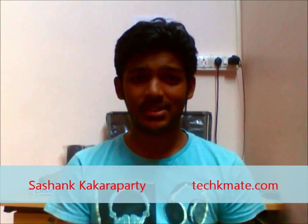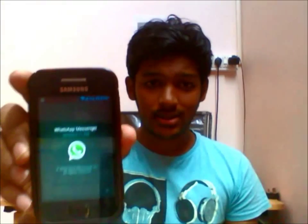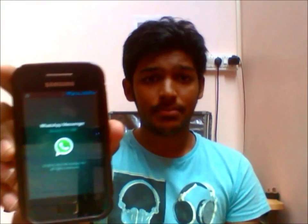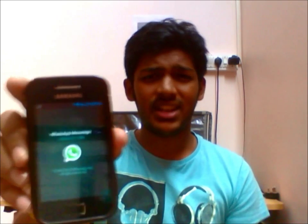So WhatsApp — WhatsApp is getting the whole technology world buzzing from the last couple of days. So what has WhatsApp done in the last couple of days that it's getting all this attention?